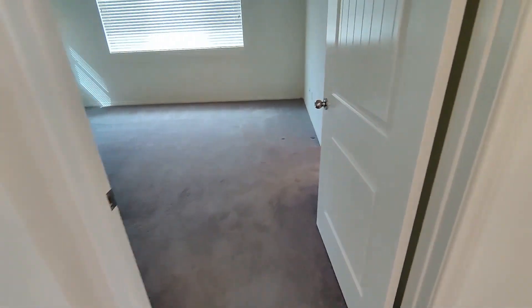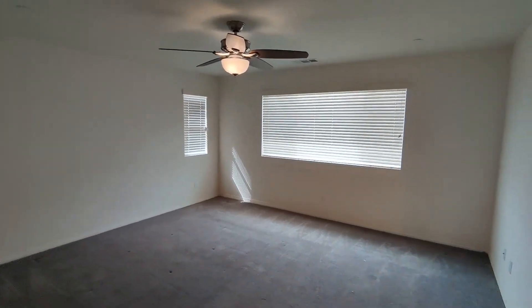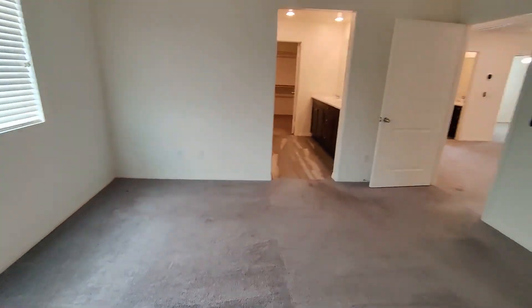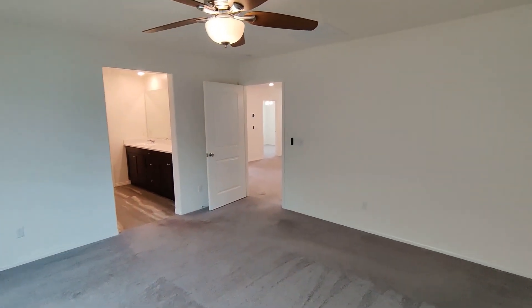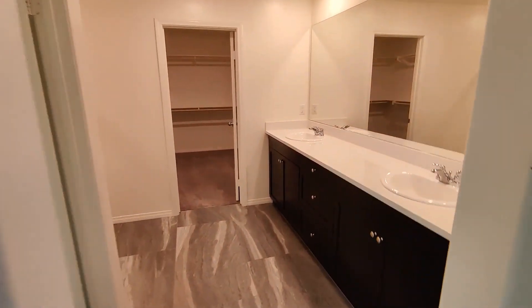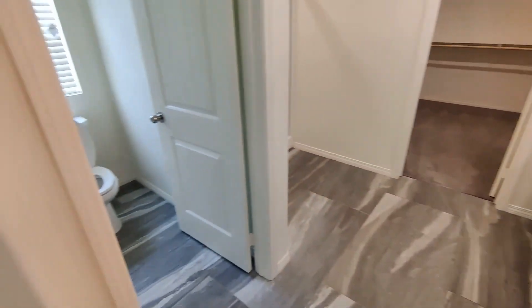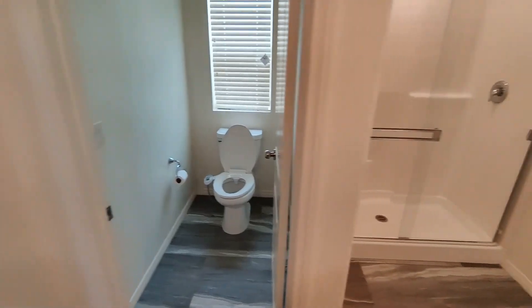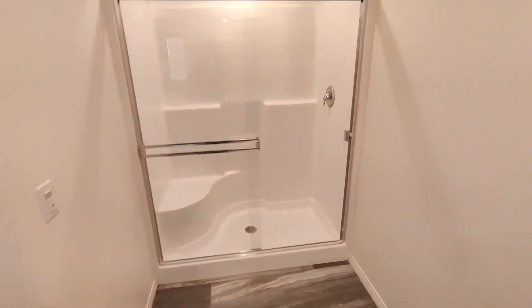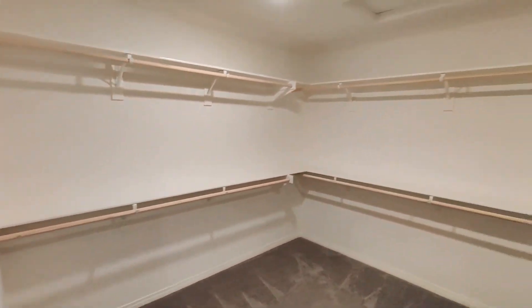And here's the master suite — nice large bedroom. The master bathroom features a dual sink vanity, water closet, shower, and a walk-in closet.